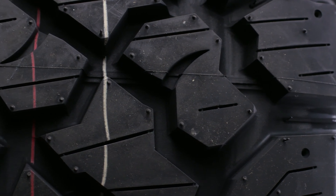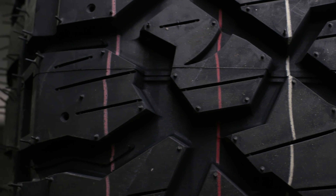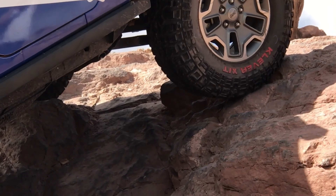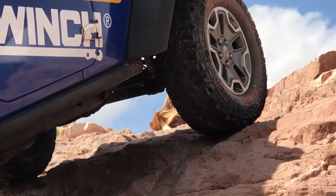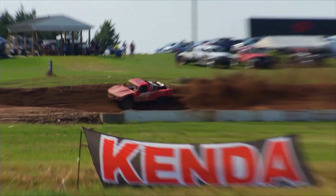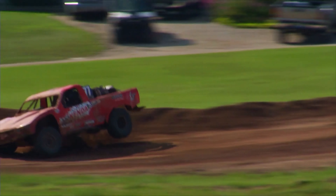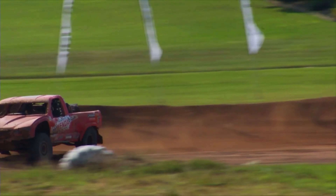We also learned that Kenda is exploring much larger sizes for more extreme off-roaders and will definitely keep you guys in the loop as we learn more. For off-road enthusiasts or individuals requiring a high-traction tire for work or play, the Kenda Mud Terrain will be the go-to choice. The durable rubber compound and three-ply sidewalls in select sizes will withstand the most demanding environments and protect against trail damage. The Kenda MT features unique self-cleaning lugs for maximum traction in the harshest terrains and is available in over 25 different sizes.